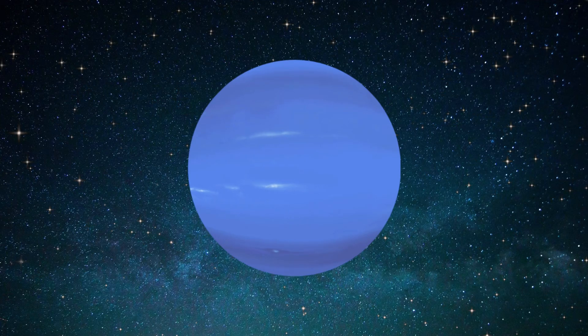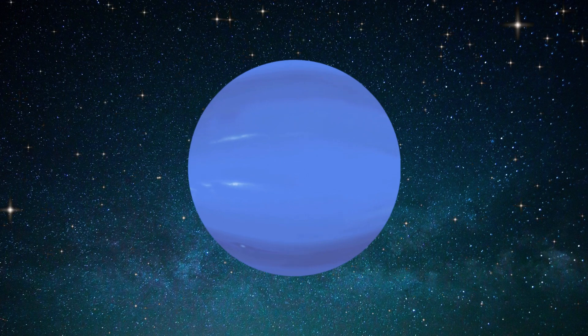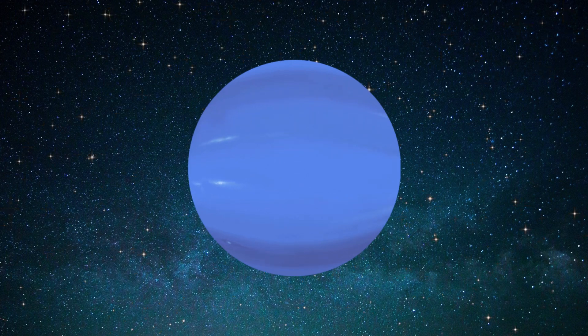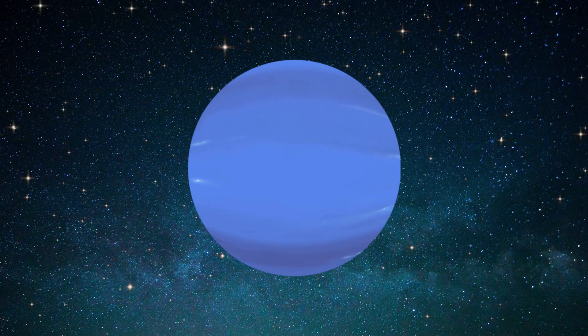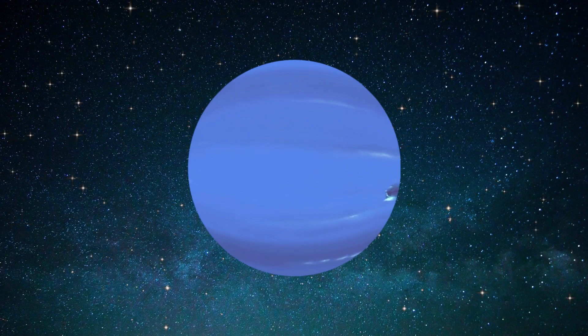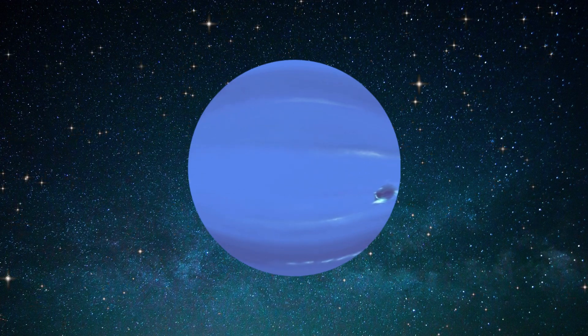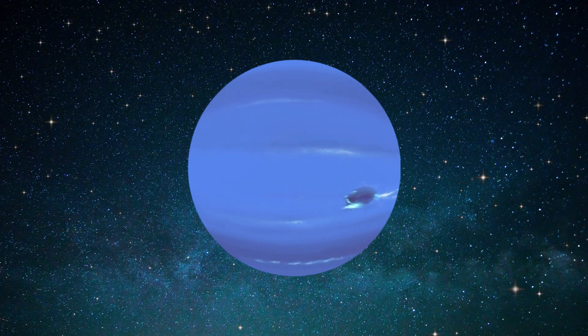Neptune is the eighth and farthest planet in the solar system, known for its distinctive blue color due to the presence of methane in its atmosphere. It is a gas giant with a diameter of approximately 49,244 kilometers, making it nearly four times larger than Earth and 17 times more massive.